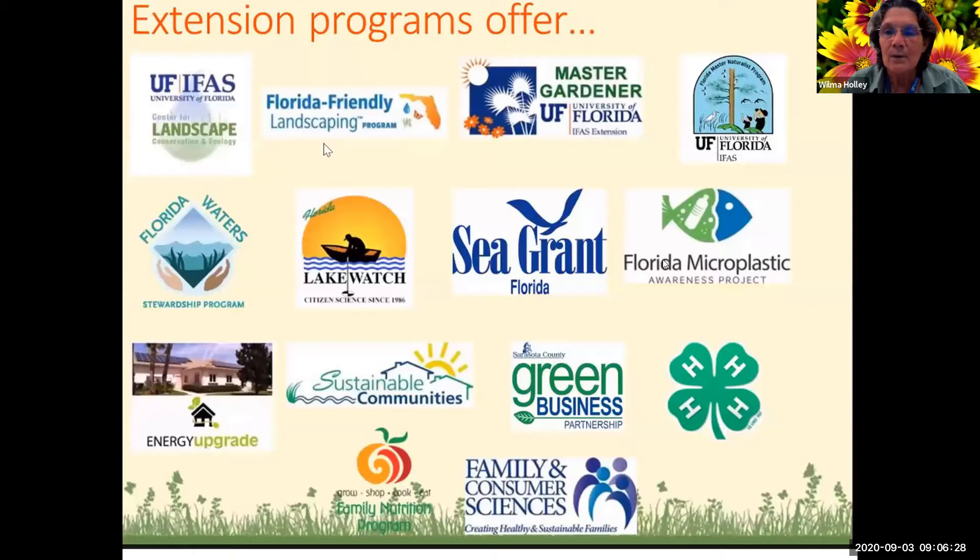Some of the things our programs do include microplastic awareness, master naturalists, master gardeners, the Center for Landscape Conservation and Ecology, Florida Waters, energy upgrades, sustainable communities, green business, waste reduction, family nutrition program, and family consumer sciences. So a lot is going on out of our office.